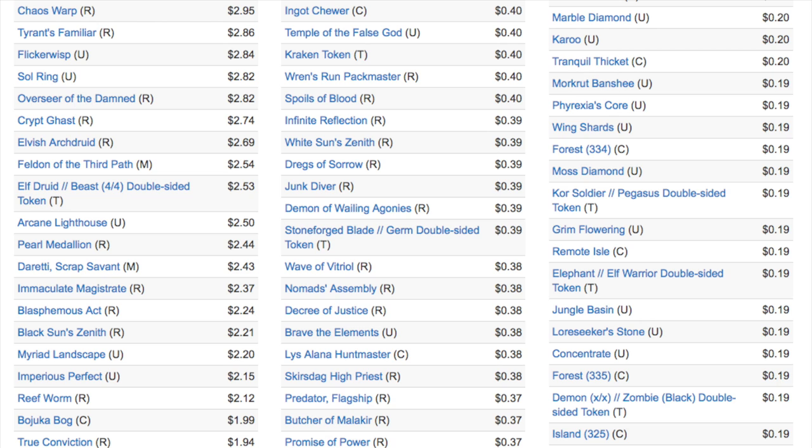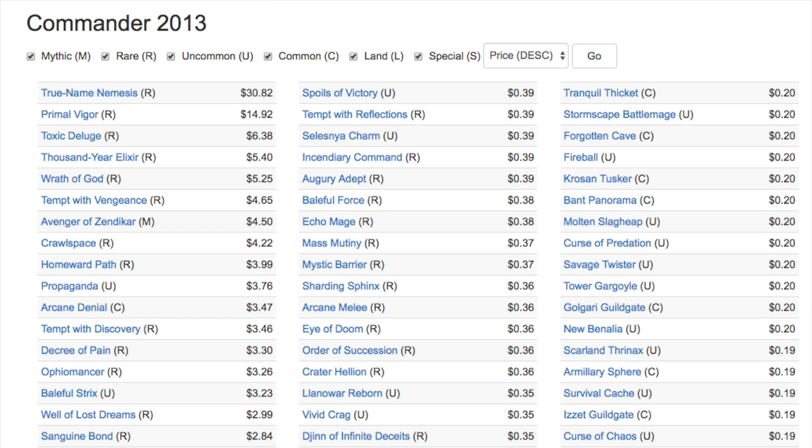Commander 2015 wasn't great, 2014 was okay, and then there's the crisis that was Commander 2013. The crisis centers on one card - True-Name Nemesis, which is a $30 card. You also have Primal Vigor; Toxic Deluge was $15-20 at one point but has gone down. Avenger of Zendikar, Homeward Path (reprinted a lot), Arcane Denial, Tempt with Discovery, Decree of Pain - overall most of the value is in the Mind Seize deck, which is interesting because they printed twice as many of those. I'd say 2016 is better than 2013 mainly because the card value is spread more evenly. It's not just 'did you get Mind Seize or not.' Primal Vigor is a really amazing card in EDH.